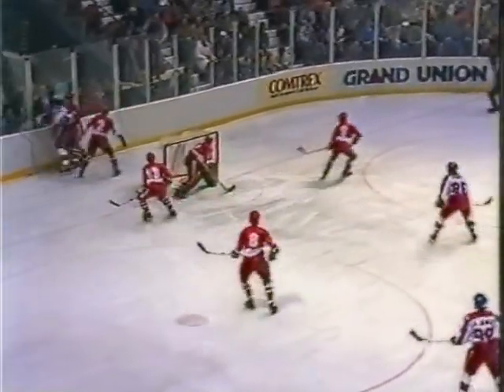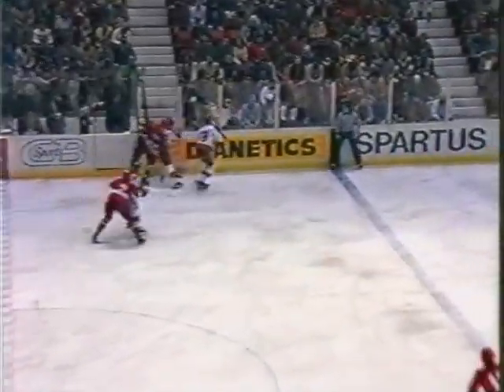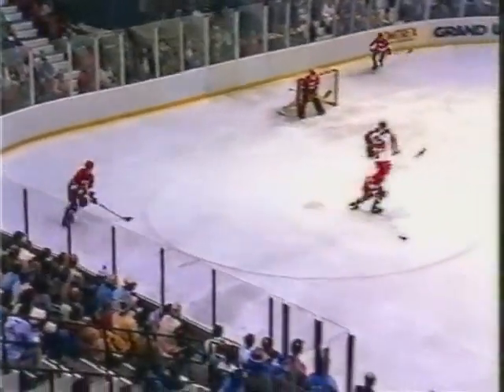Now the United States on the attack, as Scott Fusco tried to center it. Broken up and taking it is Nincen Gopp. Gopp to center ice. Tobias in the center ice area, but breaking it up right there was David H. Jensen. Two Jensens on this United States team. Now a chance for Mark Kumpel, number 25, and he was checked by the Soviets.